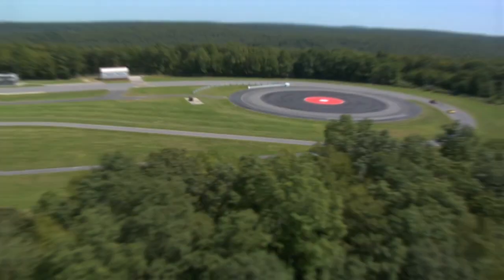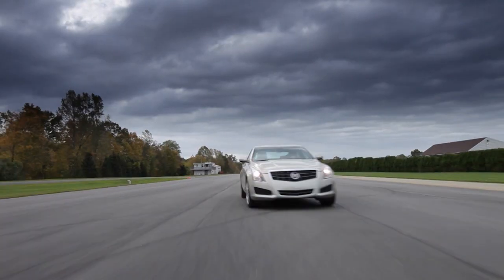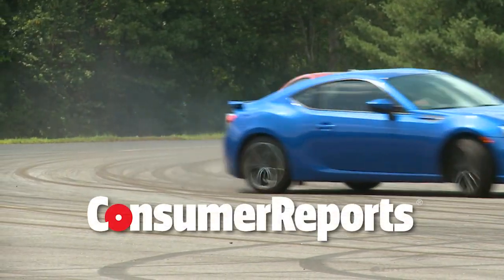We take our first look at the Tesla Model X. We also talk about fuel economy ratings for GM's crossover SUVs, as well as the new GMC Acadia — next on Talking Cars. Hi everybody and welcome to Talking Cars with Consumer Reports. I'm Tom Mutchler. I'm Gabe Shenhar. And I'm Jake Fisher.